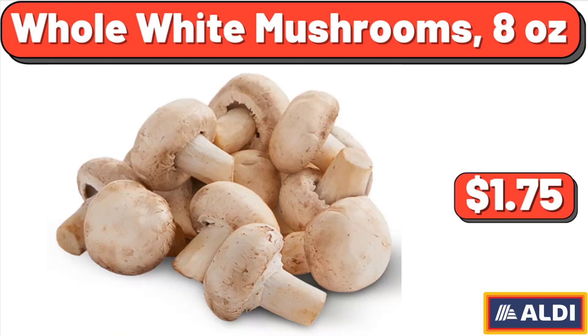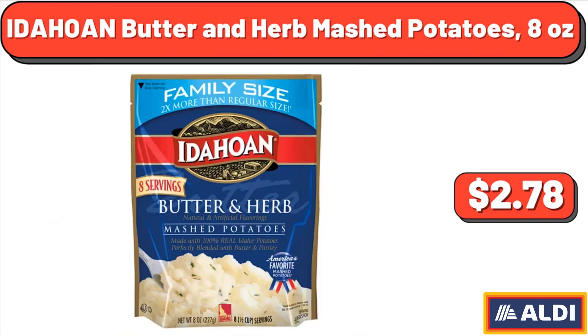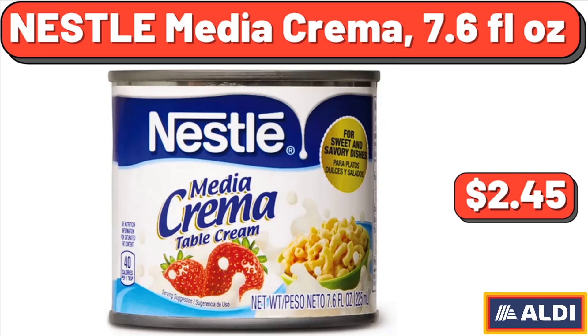Whole white mushrooms, 8 ounces, $1.75. Idahoan butter and herb mashed potatoes, 8 ounces, $2.78. Nestle media crema, 7.6 fluid ounces, $2.45.